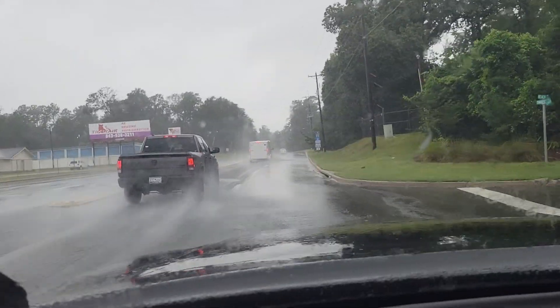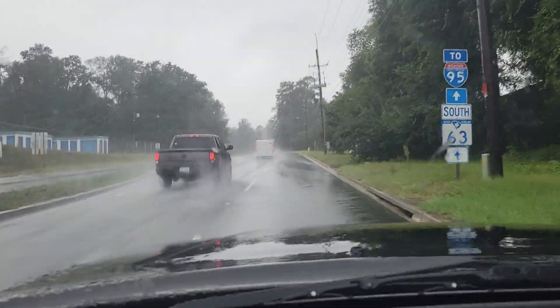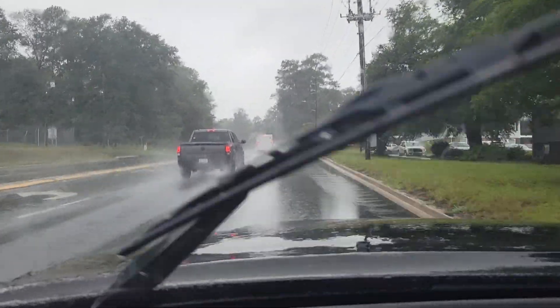Nature's fury is amazing. Thank you very much for looking at my video and we'll talk to you soon. Thank you.